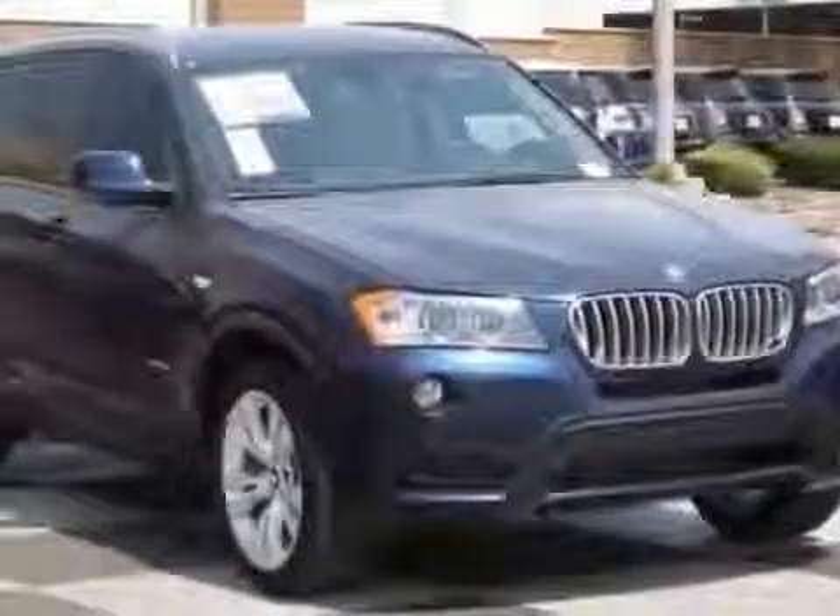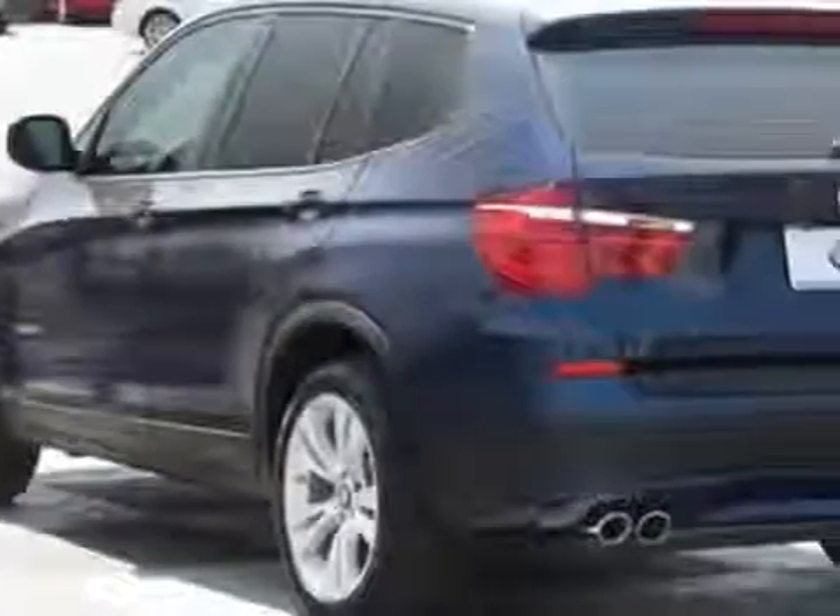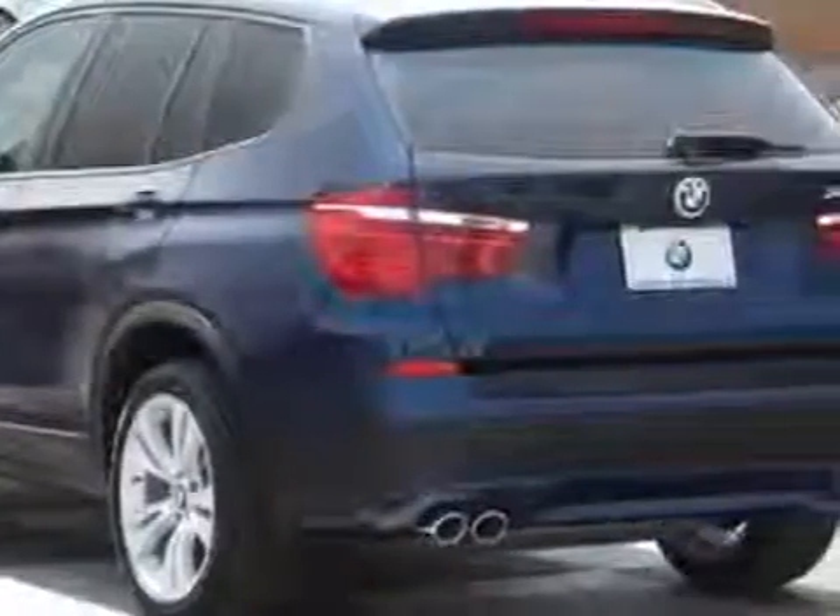Take a look at this 2014 BMW X3. For your protection, this vehicle has a factory warranty. This vehicle gets an estimated 19 miles per gallon in the city, and an estimated 26 on the highway.